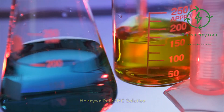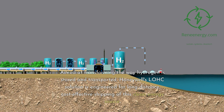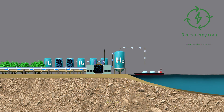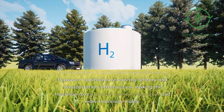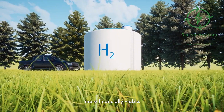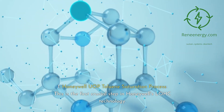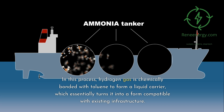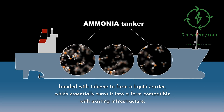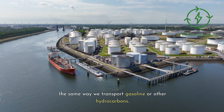Honeywell's LOHC solution. When it comes to LOHC technology, Honeywell is pioneering the future. Aimed at transforming the way hydrogen is stored and transported, Honeywell's LOHC solution is engineered for long-distance, cost-effective shipping of this clean energy source. This innovation is particularly groundbreaking because it capitalizes on existing refinery and transportation infrastructure, making the transition to a hydrogen economy smoother and more financially viable. Key process number one: the Honeywell UOP toluene saturation process. This is the first crucial step in Honeywell's LOHC technology. In this process, hydrogen gas is chemically bonded with toluene to form a liquid carrier, which essentially turns it into a form compatible with existing infrastructure. This liquid carrier can be conveniently moved in the same way we transport gasoline or other hydrocarbons.